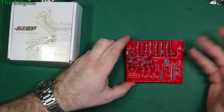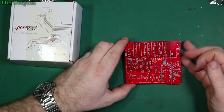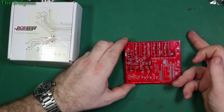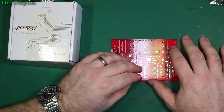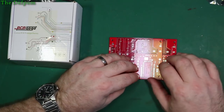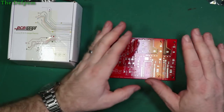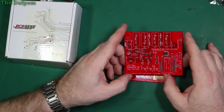I've used PCBGOGO now, JLCPCB, PCBWay, and Ellicro — so that's four PCB companies I've used, and I've been happy with all of them. But this one so far has been the fastest.